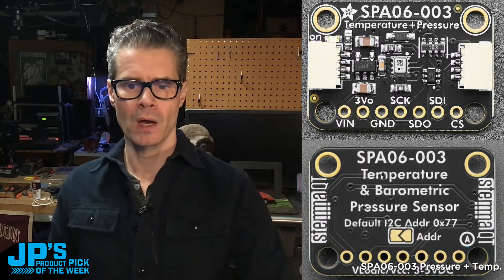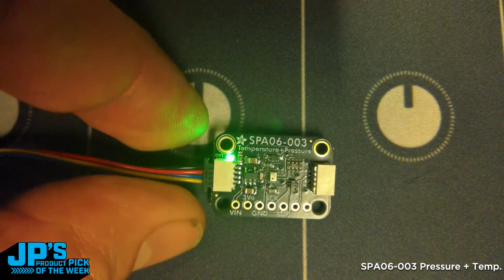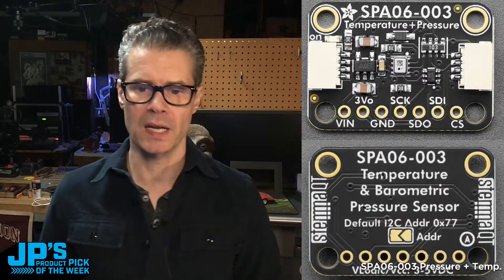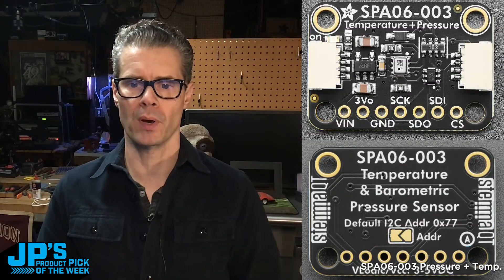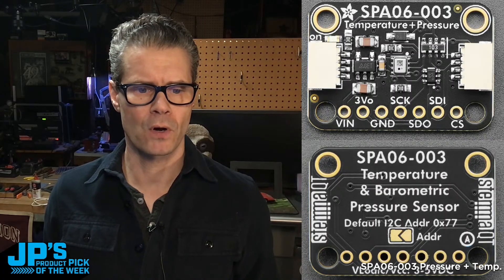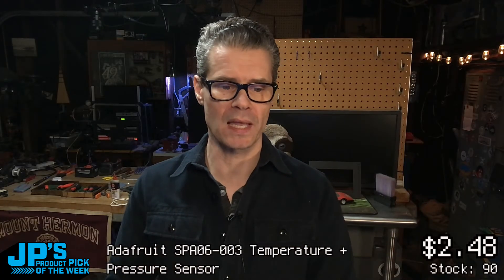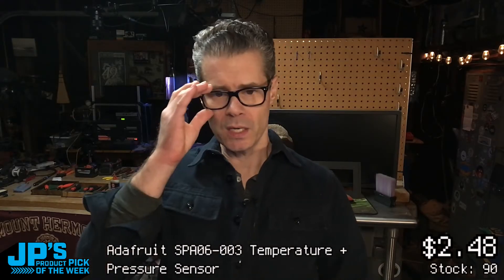Here is a nice close-up product photo including the little address jumper on the back — I've got it set to default so I don't need to specify an address. We also have a power LED so you can tell when the board has power. There are mounting holes so you can connect this to a swirly grid or other 3D-printed enclosure — just leave some space for the pressure sensor. We have 90 of them in stock — don't delay. You can get up to 10 per customer; no resellers allowed.